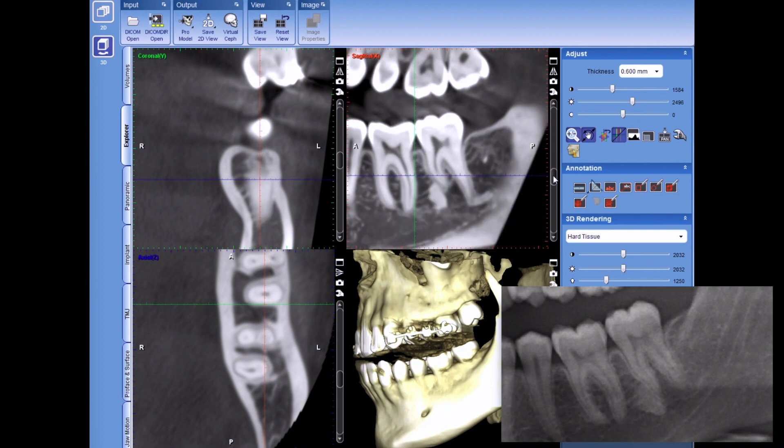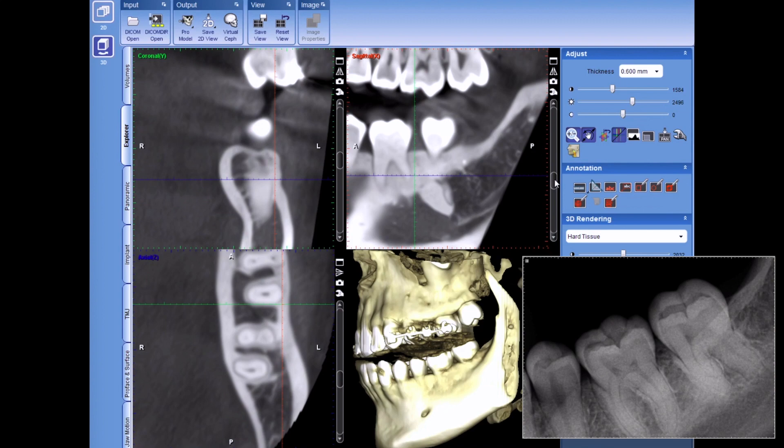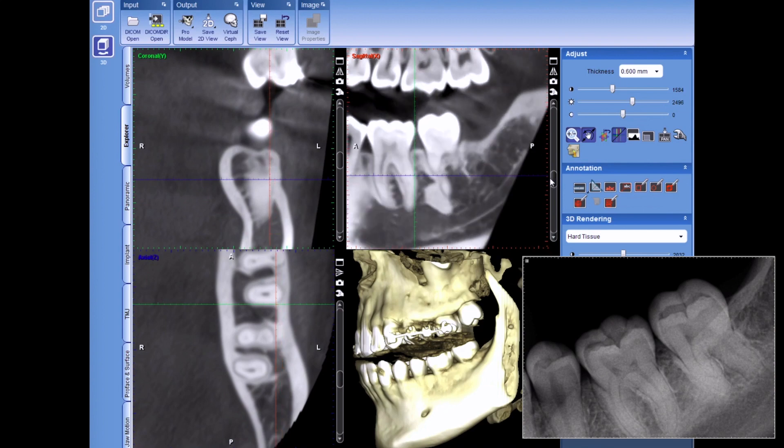Pulp testing: no percussion sensitivity, but hyper cold sensitivity — really intense cold sensitivity. So I wasn't sure what was going on, so I ordered a 3D x-ray.